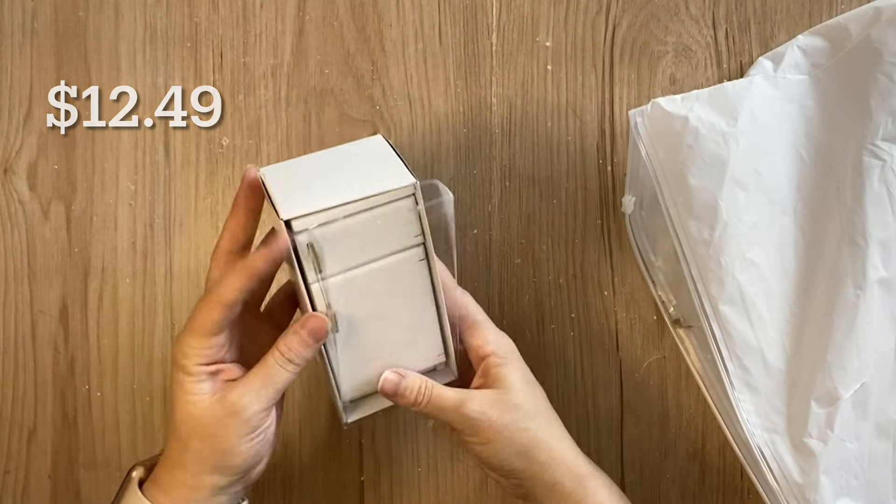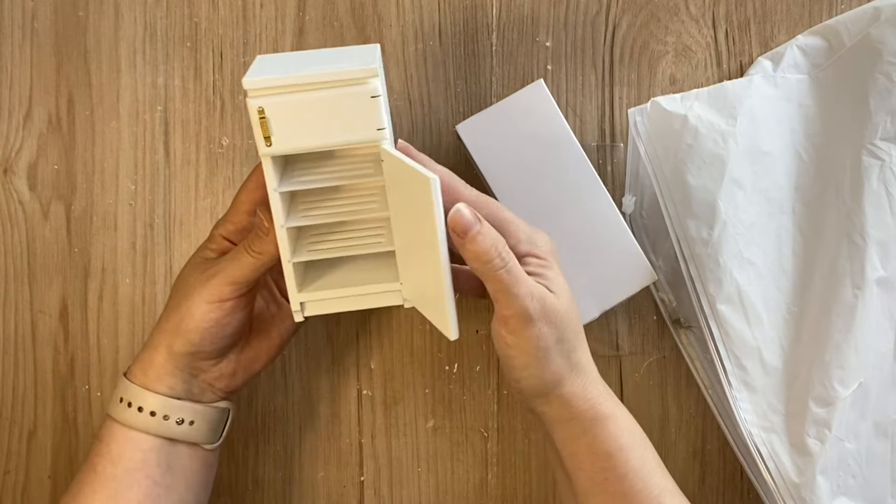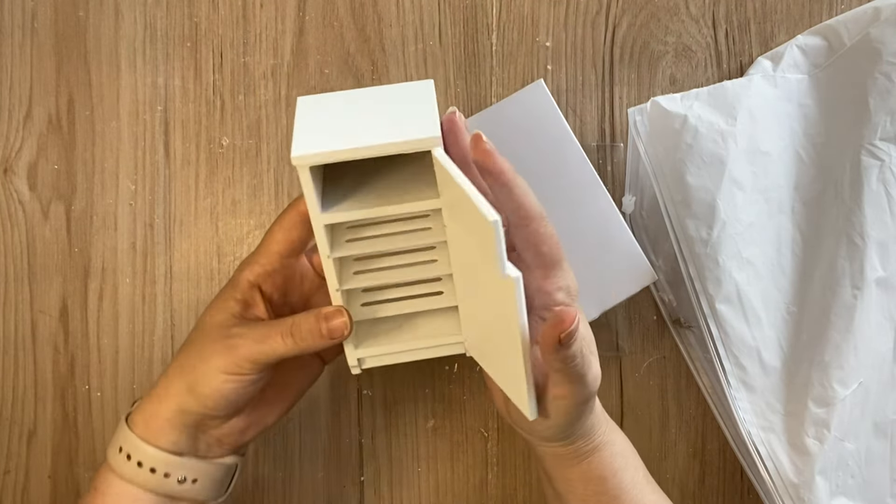No kitchen is complete without a fridge, of course. This one is a white fridge with golden handles, and inside you can see that it does have some shelves.